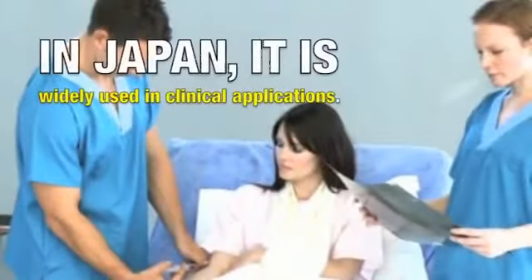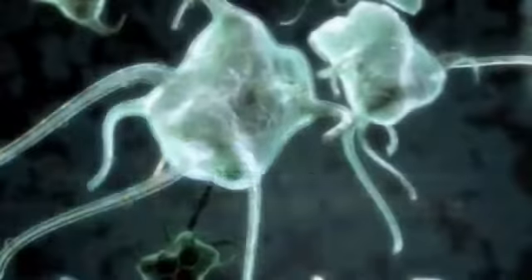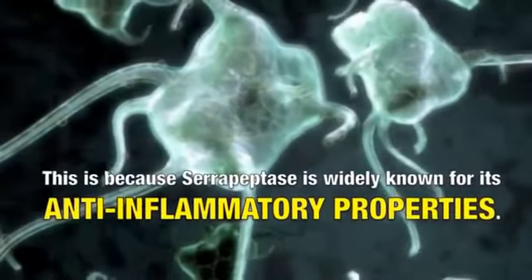In Japan, serrapeptase is widely used in clinical applications. This is because the enzyme is known for its anti-inflammatory properties.